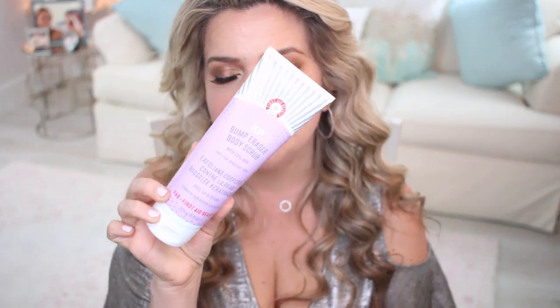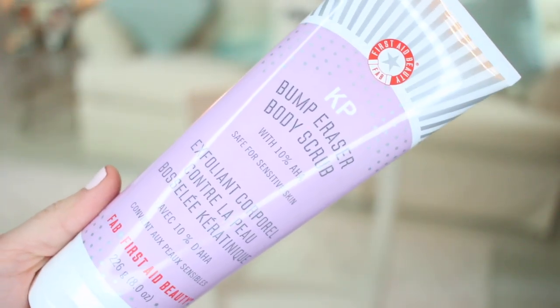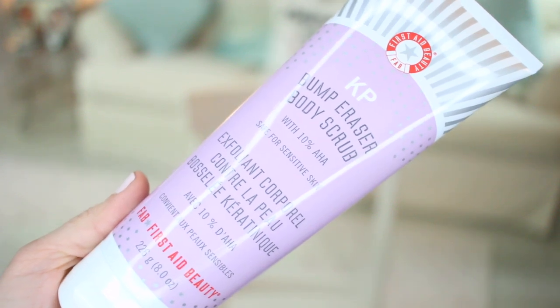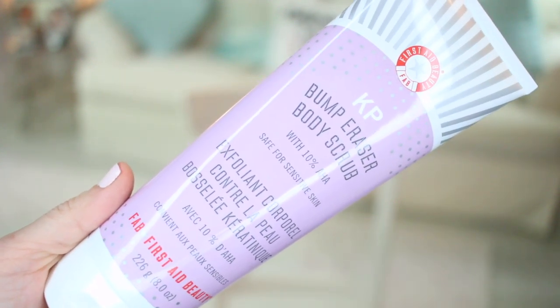Some more goodies I already know and love that I restocked on — not new products: The KP Bump Eraser Body Scrub from First Aid Beauty. This is really, really good for keratosis pilaris. I used to get it a lot on my arms and this has really helped. I've also used the KP Duty one which is also very good. I use it on my arms and they are super soft. Maintenance is important so those bumps don't come back.